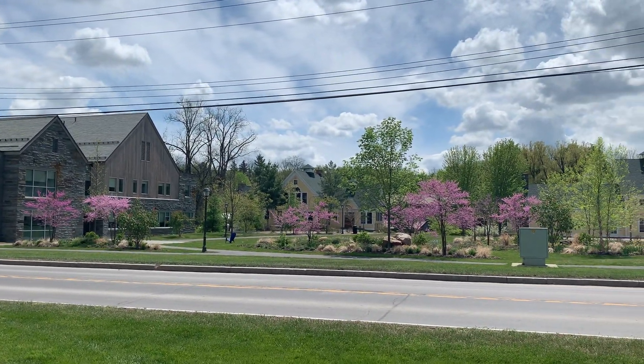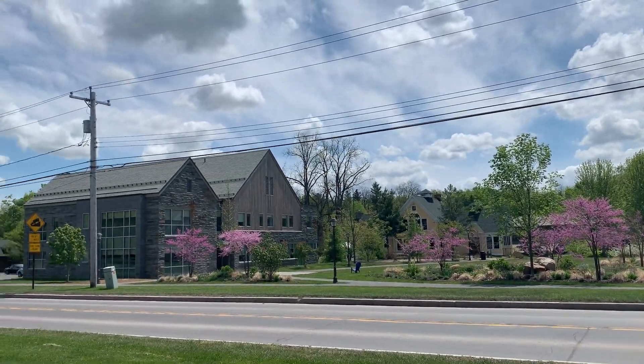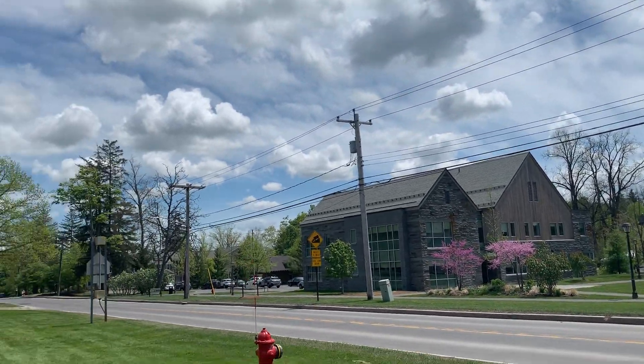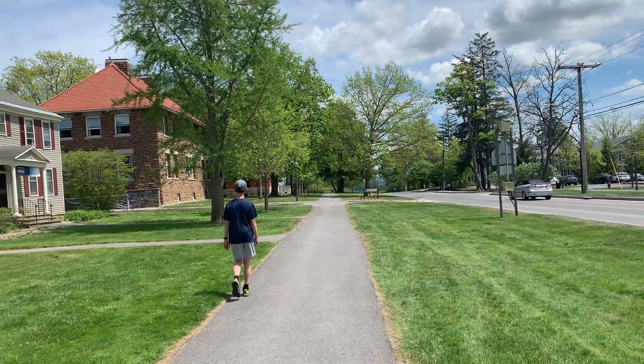To the right is the wellness center, which is like a small hospital. You can see it's right next to where the apartments are, so if any of the students get sick or they need a doctor, if there's an emergency, they can go right there to the little hospital.